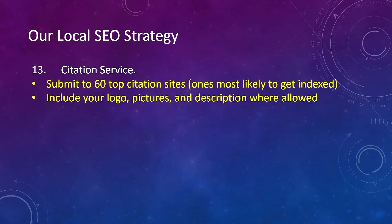Number thirteen, citation service — we submit to over 60 top citation sites, the ones most likely to get indexed. Not all citations, especially smaller ones, are indexed by Google. And if a citation is not indexed, then the link we set up is pretty much useless. We also include your logo, pictures, and description where allowed for each citation.